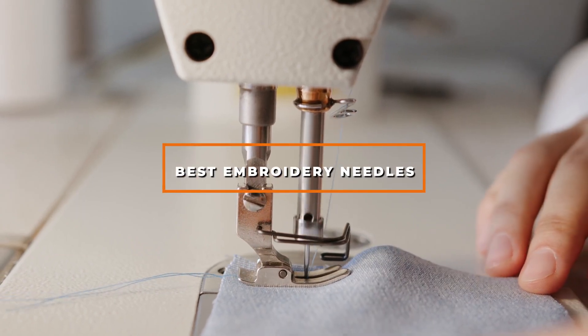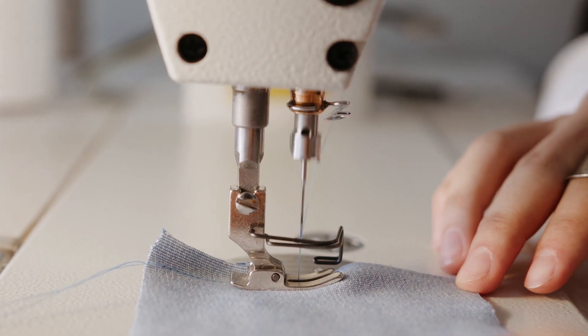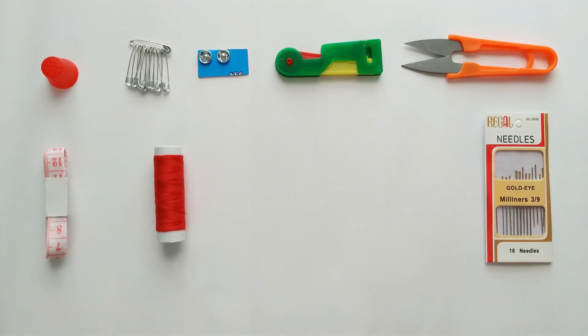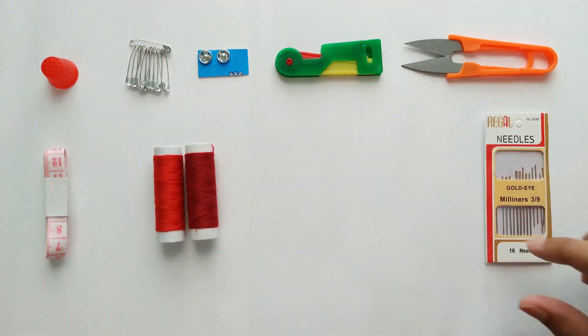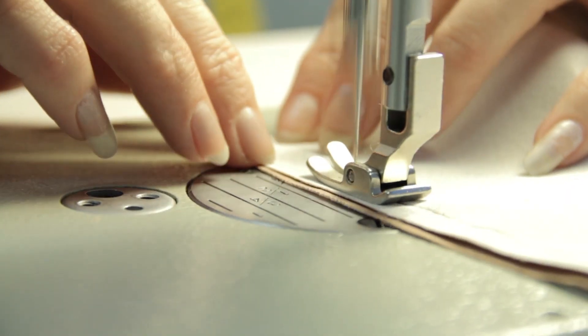Hello guys, in today's video we're going to check out the best embroidery needles this year. I made this list based on my personal opinion, and I've tried to list them based on their price, quality, durability, and many more. To find out more information about these embroidery needles, you can check out the description below.